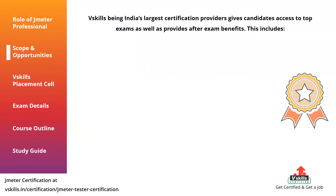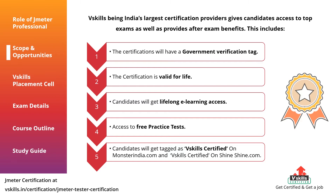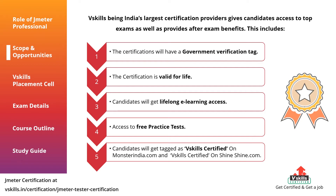VSkills, being India's largest certification and job provider, gives the following benefits: one, the certifications will have a government verification tag; two, VSkills placement cell helps you in job search and connects you with potential companies; three, the certification is valid for life; four, candidates will get lifelong e-learning access; five, to clear the exam you get access to free practice tests; six, candidates will get tagged as VSkills certified on MonsterIndia.com and on Shine.com.